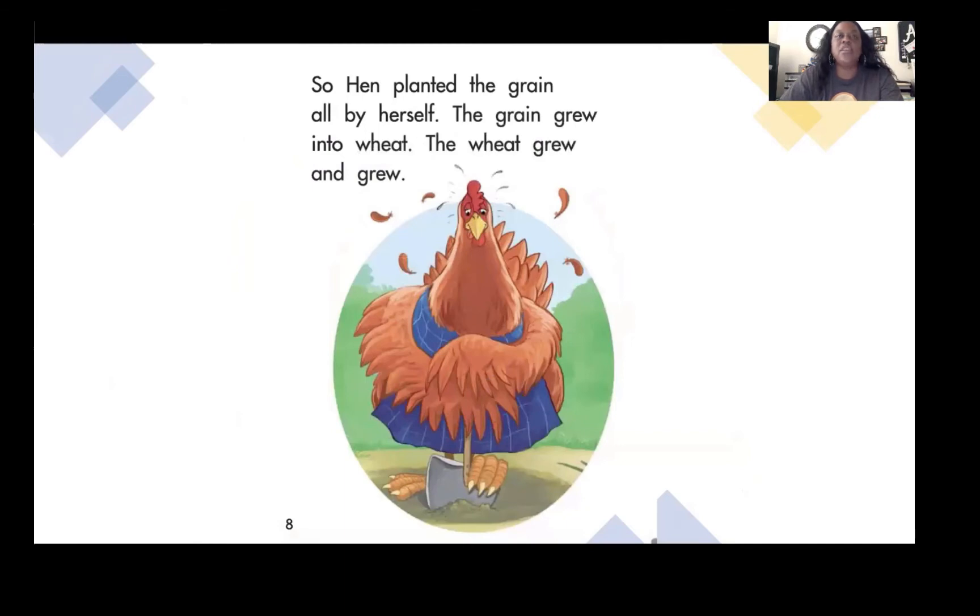So Hen planted the grain all by herself. The grain grew into wheat. The wheat grew and grew.